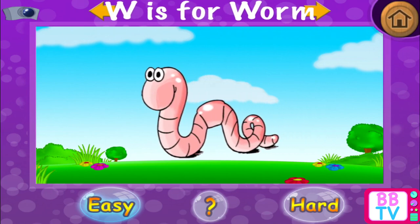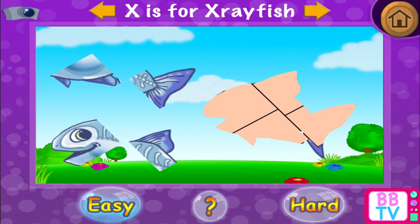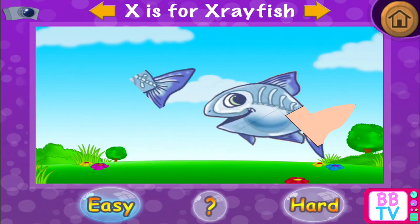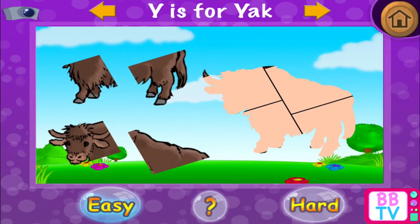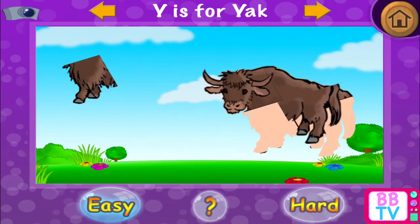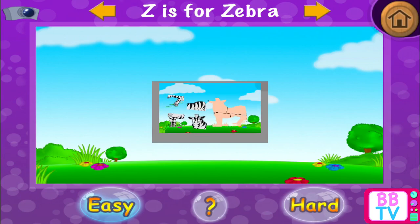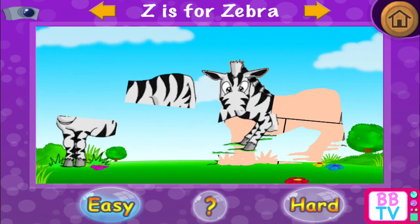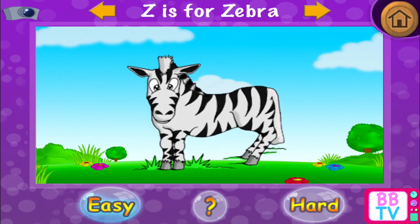Correct! W is for worm. Astonishing! X is for x-ray fish. Remarkable! Y is for yak. Z is for zebra. Well done! Z is for zebra.